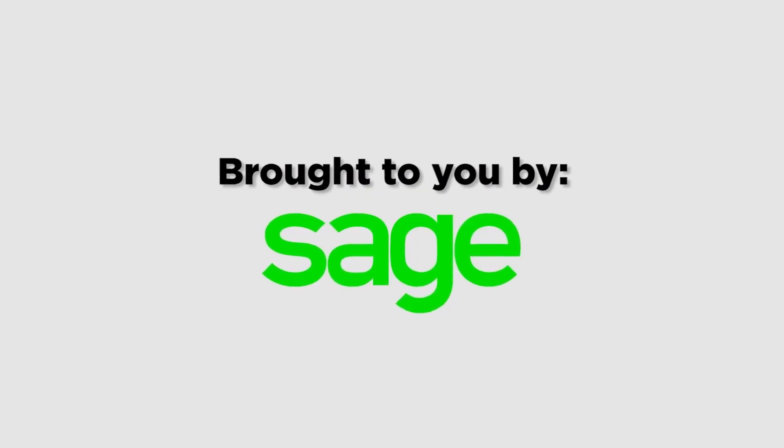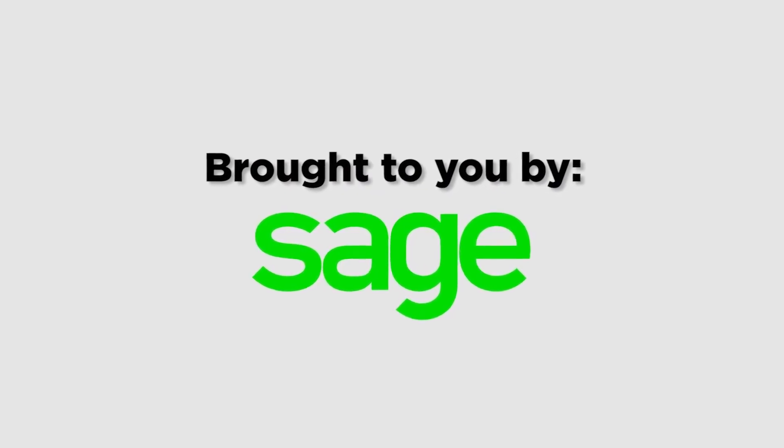And on that high note, this episode of Lightbulb is all wrapped up. Tune in next time as we delve into the fascinating world of computational design. And thanks to our friends at Sage for making this episode of Lightbulb possible.